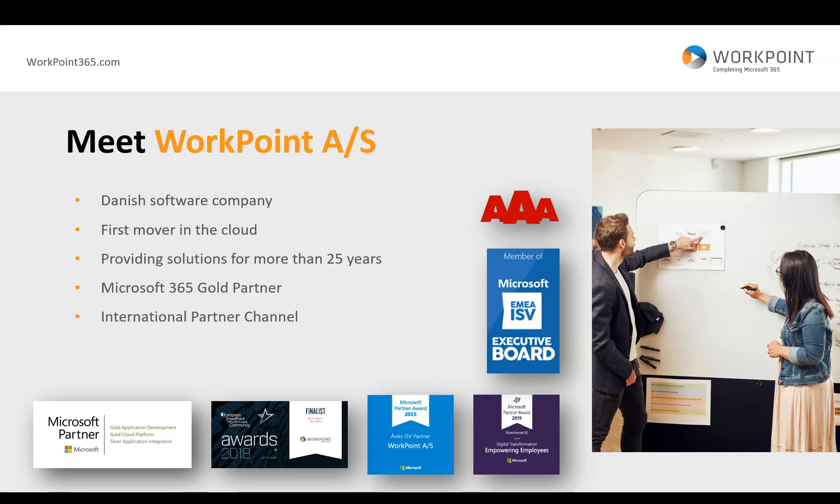Today we offer both cloud and on-premise solutions. We have existed for quite a few years, more than 25. We are a Microsoft 365 Gold partner working closely with Microsoft. We also work very closely with our international partner channel that implements our software in solutions for customers.